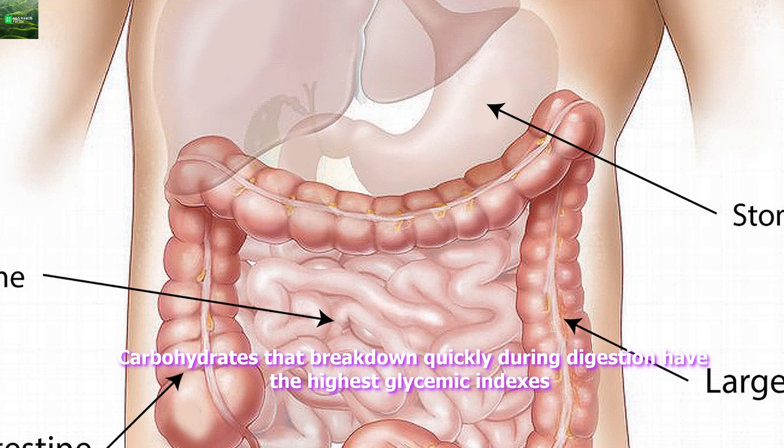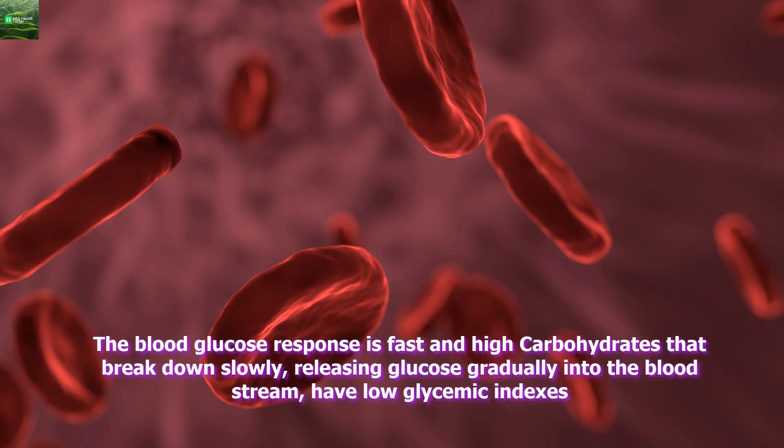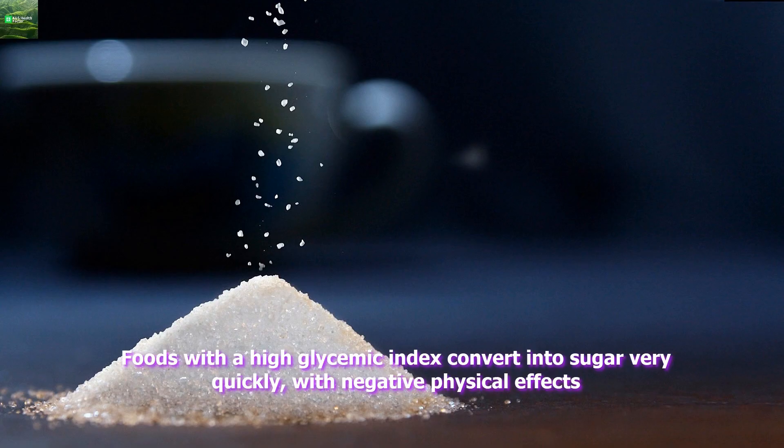Carbohydrates that break down quickly during digestion have the highest glycemic indexes. The blood glucose response is fast and high. Carbohydrates that break down slowly, releasing glucose gradually into the bloodstream, have low glycemic indexes.